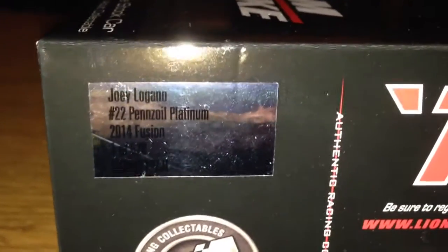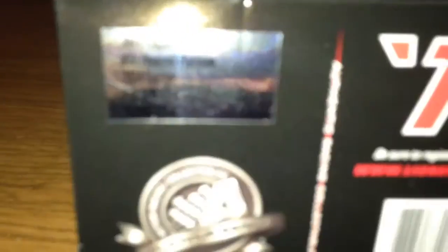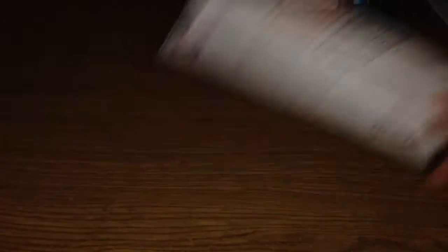This is Joey Logano number 22, Pennzoil Platinum 2014 Fusion, one out of 628. Sorry if I blinded you guys. I did not win the ticket on the packaging — surprise.